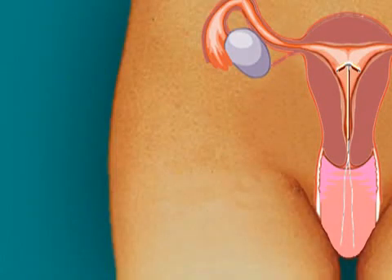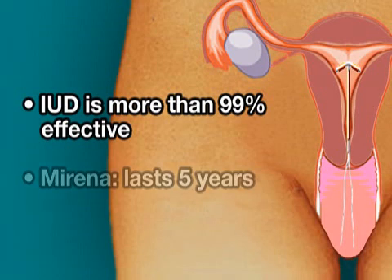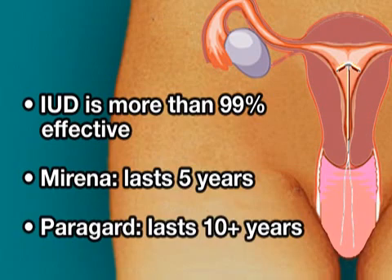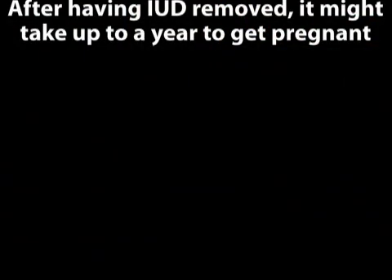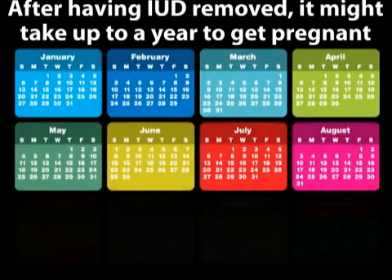It can also help to insert the device mid-cycle when the cervix is naturally dilated. Once inserted, an IUD is more than 99% effective at preventing pregnancy, lasting for five years in Mirena's case and 10 or more in Paragard's. Should a woman decide to have her IUD removed early, she might take up to a year to get pregnant. This long length of time, unobtrusive placement, and ease of use all contribute to the IUD's popularity.